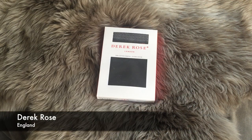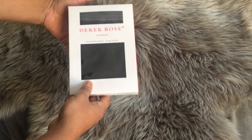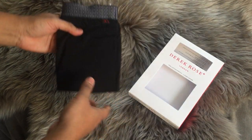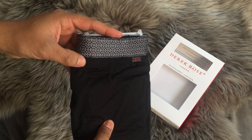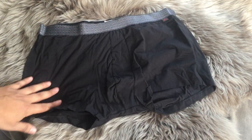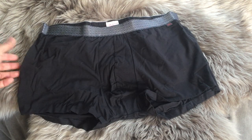Derek Rose is another English designer. This is made out of Pima cotton that stretches, which I'm a huge fan of. And I love this waistband — I've never really seen anyone else do something like that. This feels so good — just soft and lightweight.